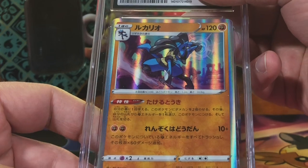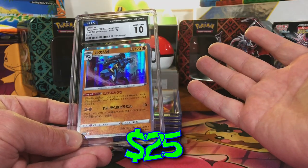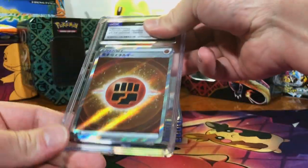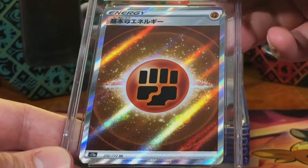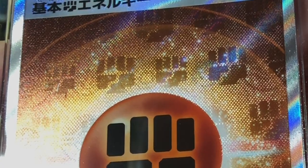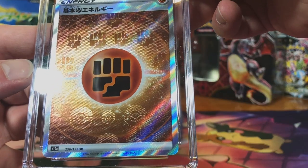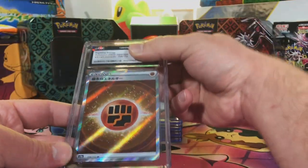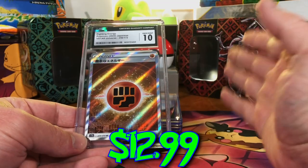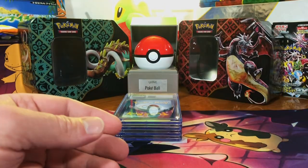Another modern Japanese — Lucario holo from V Star Universe. 10 — there we go again, another Gem Mint 10! Another modern Japanese: Fighting Energy Secret Rare from V Star Universe. I love these holo patterns — there's our Fighting Energy and our Poké Ball down at the bottom. I love the holo patterns on the V Star Universe energies. Gem Mint 10 — pack fresh Japanese cards almost always get a 10!